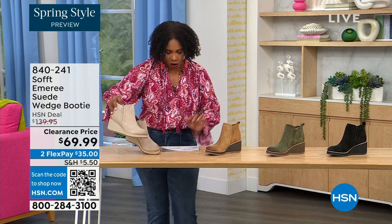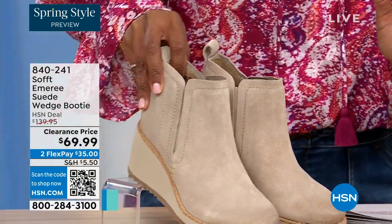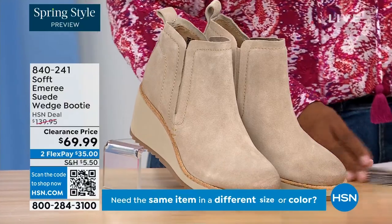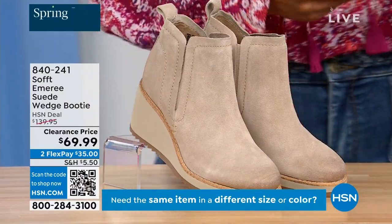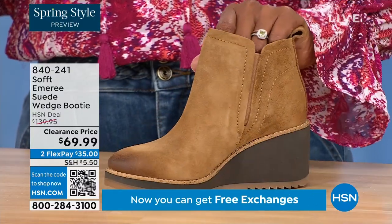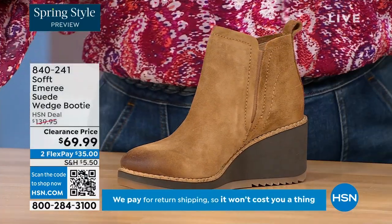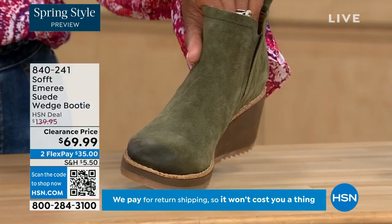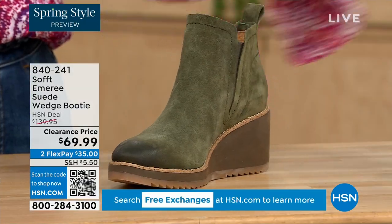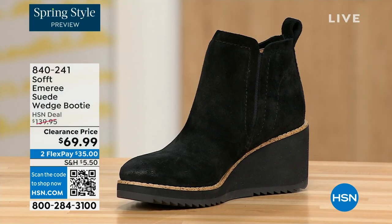This color is called Baywater — it's the lightest option. We also have it in saddle, with beautiful distressing at the toe — three dozen left in saddle so that's going to go fast. We have it in fern, which is stunning, and also in black. This is on clearance — 50% off our regular HSN price.